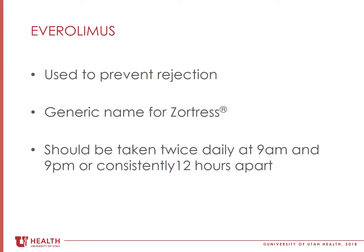This medication is taken twice a day at 9 a.m. and 9 p.m., with 12 hours in between each dose. You can take this medication with your other morning and evening medicines.